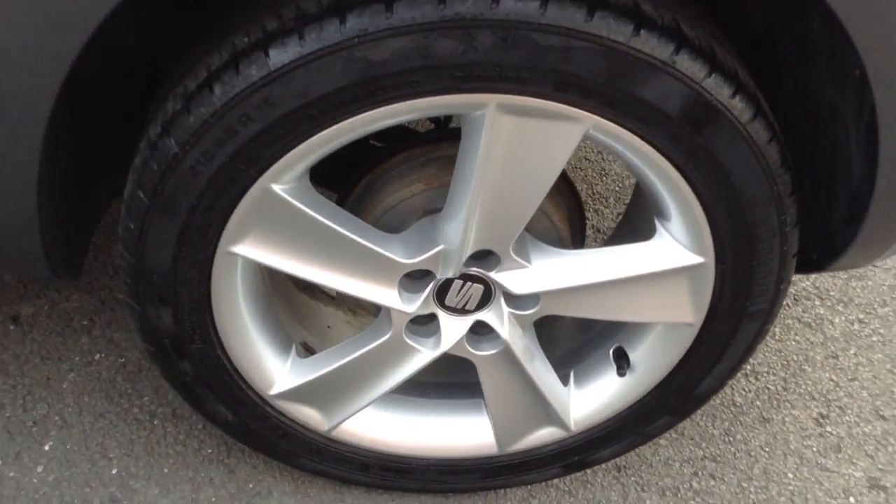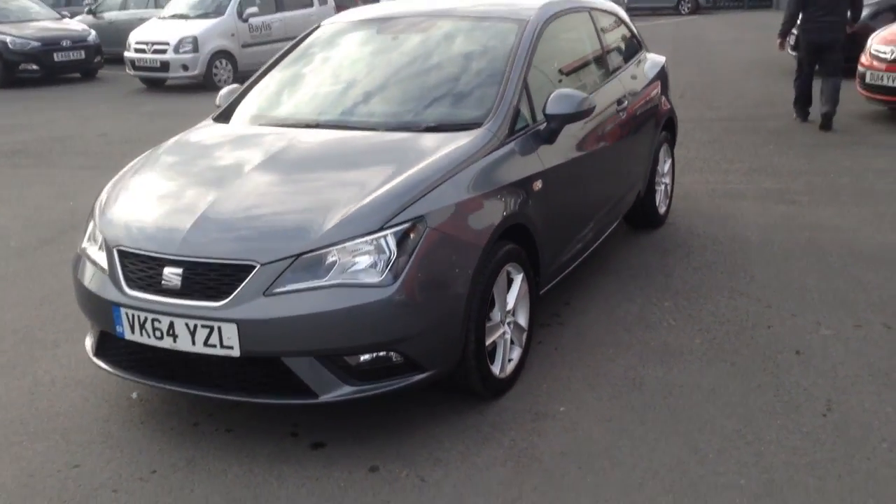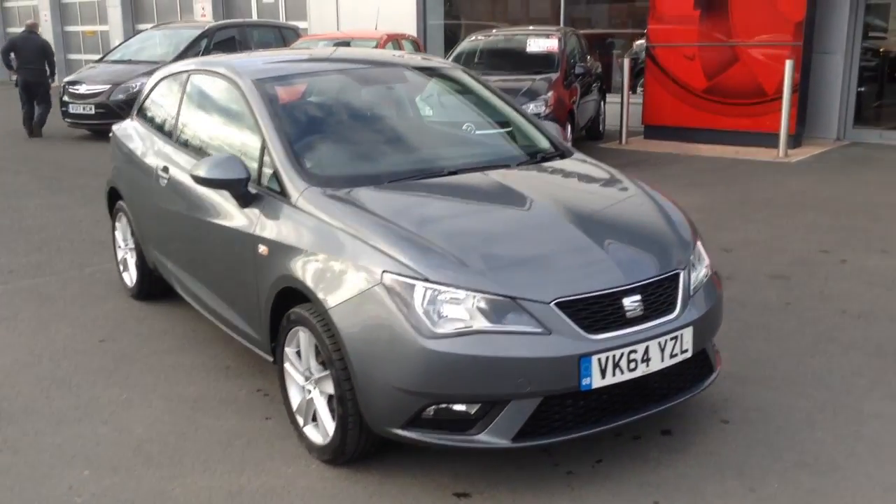The car comes with 16-inch alloy wheels. It's really nice in the grey. As you can see, nice sporty design on the Ibiza.